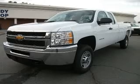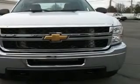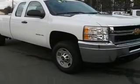We are proud to present this excellent new 2011 Chevrolet Silverado 2500 HD. This Silverado 2500 HD has a 6.6L V8 diesel engine and an automatic transmission.